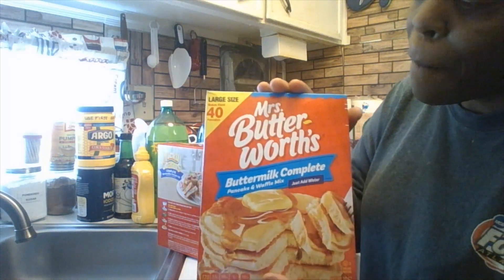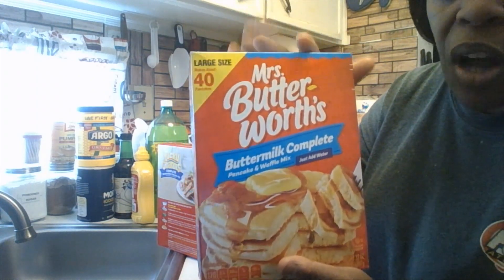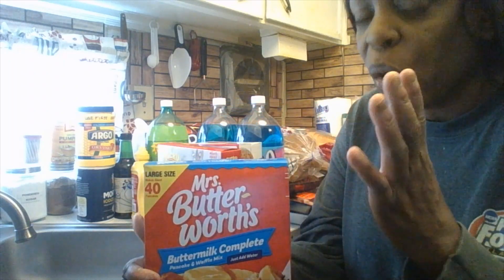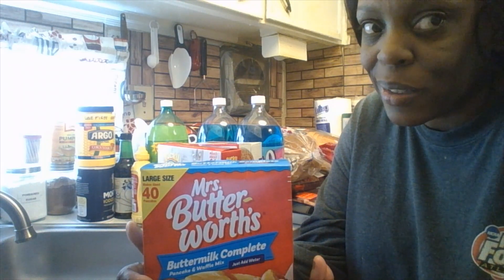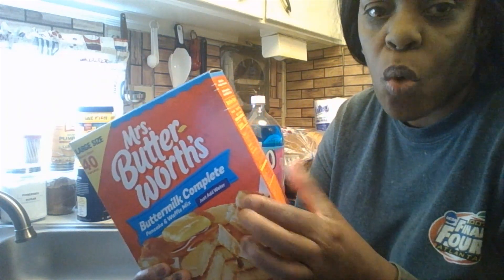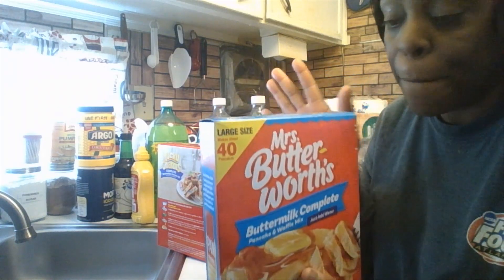I wanted to get Mrs. Butterworth's Buttermilk Complete Pancake and Waffle Mix. This is what I always go to for Hamilton and I, because it's just the two of us for right now until we adopt and have our kids — we're so excited, we cannot wait to be parents. You just add water to it. I think it was $3.49 or $4.49 for this box. It makes a lot of pancakes, or you can do waffles since I have a waffle maker.